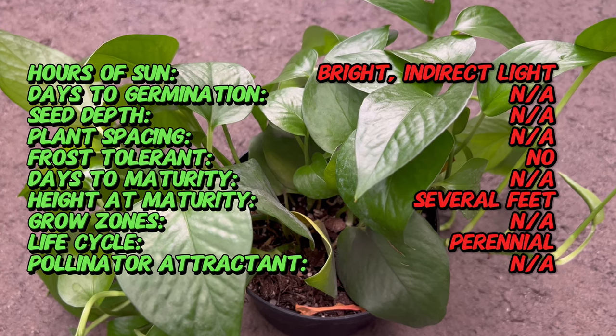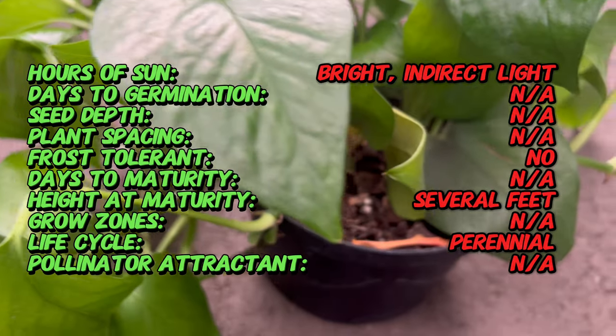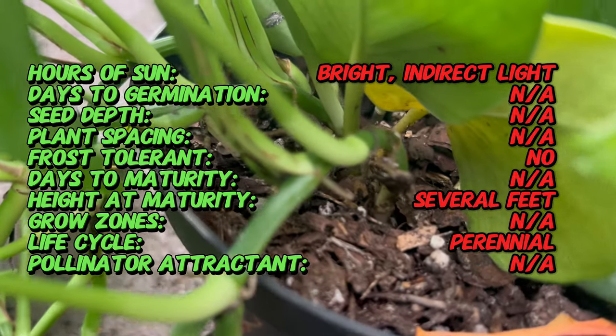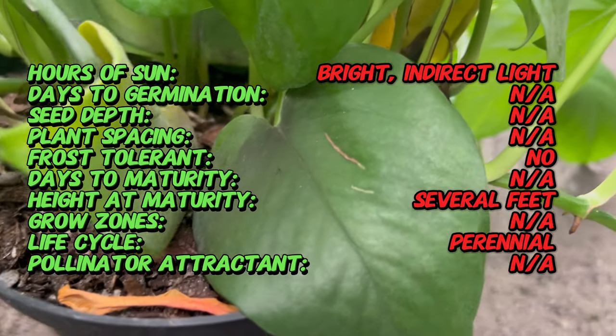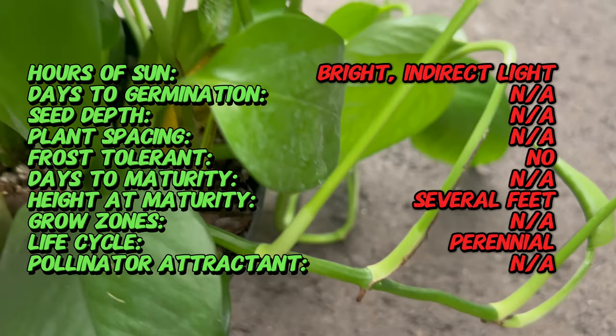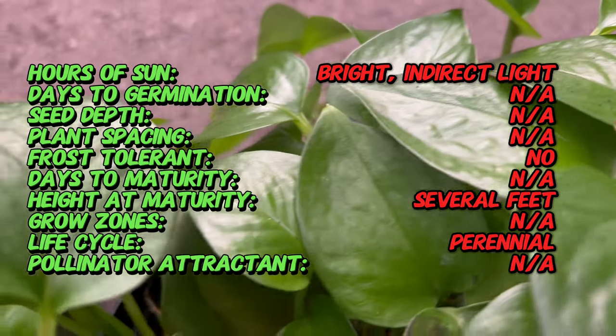The Epipremnum Jade Pothos hails from the lush rainforests of Southeast Asia, revered for its ornamental foliage. This plant has become a cherished addition to households worldwide, bringing a touch of the tropics into interior spaces. What sets the Jade Pothos apart is its heart-shaped leaves that showcase a captivating blend of jade green hues.